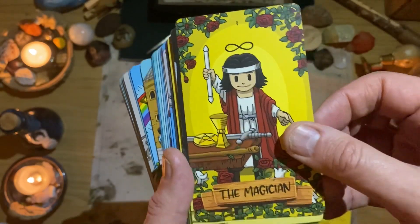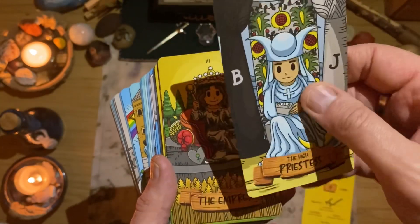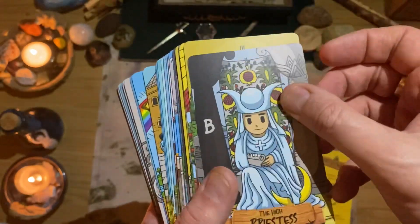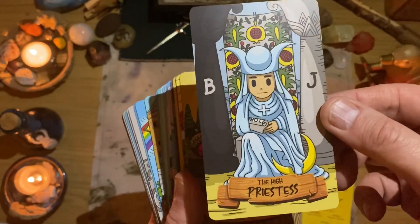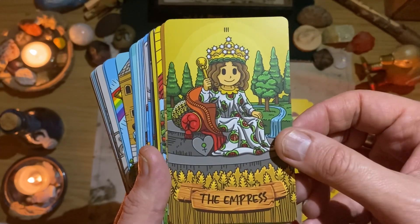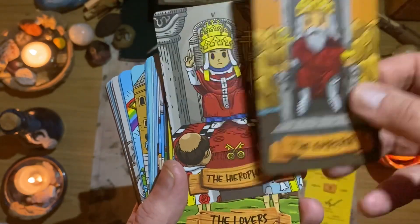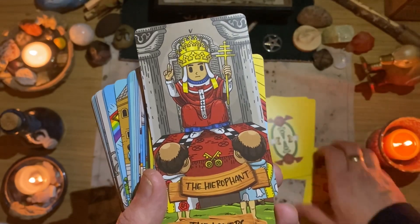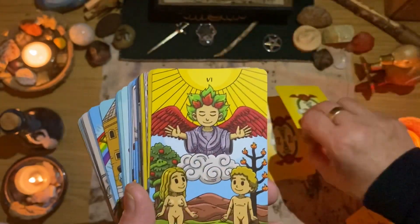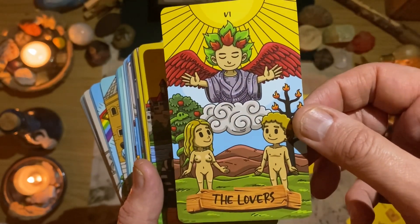The Magician. Our High Priestess. The card stock is not the thickest but certainly not thin — it has a nice flexibility to it and it is that lovely smooth matte card stock. I love the yellow backs. Our Empress. Our Emperor. As I said, these are great for younger tarot readers, but they're great for the child in all of us. I'll definitely read with these.